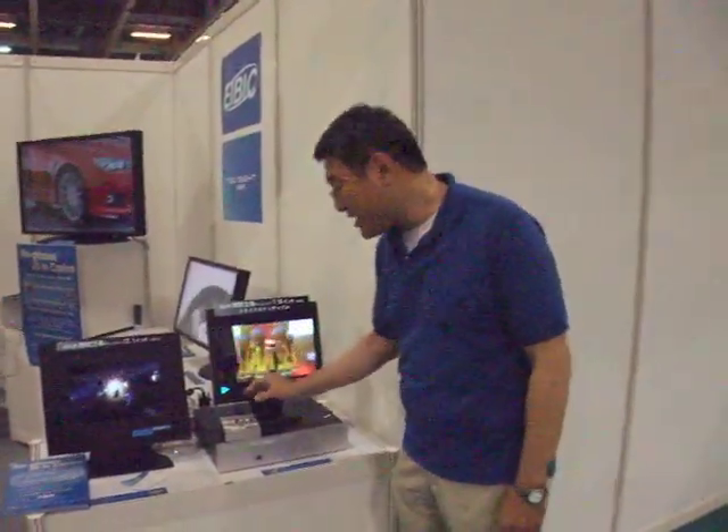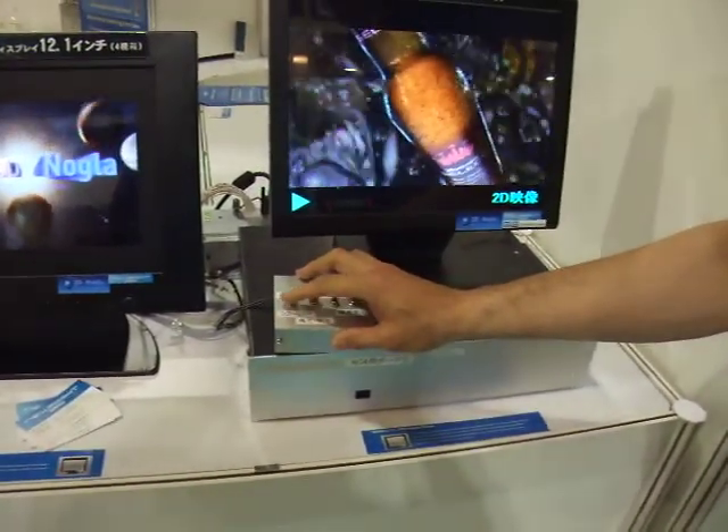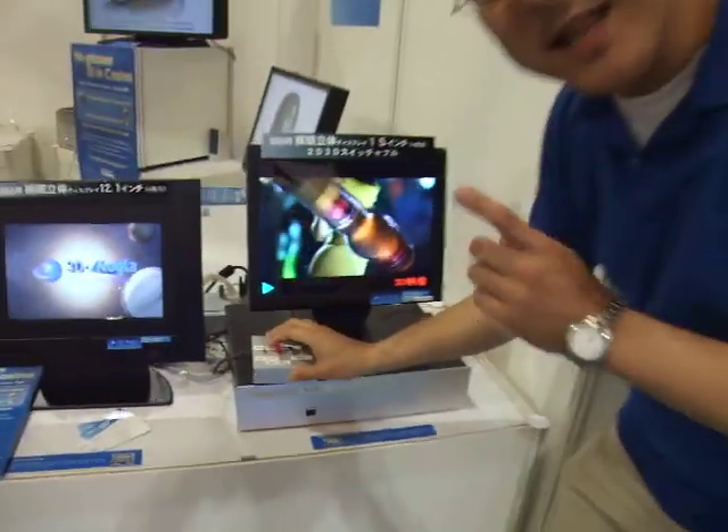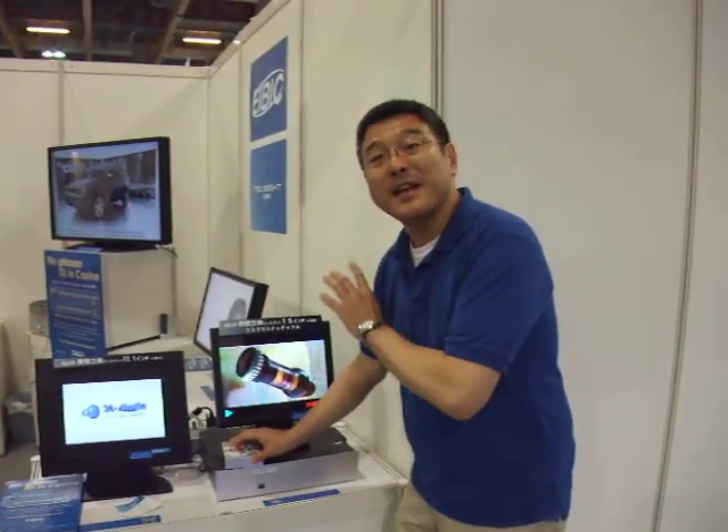And the 50-inch for the switchable. Switchable meaning — look at this — this is a 2D/3D switchable one: 2D mode and 3D mode. One panel could become a 2D panel and a 3D panel. So this is the only one in the world. Thank you very much from Kyoto Kanda in Macao G2E Asia.